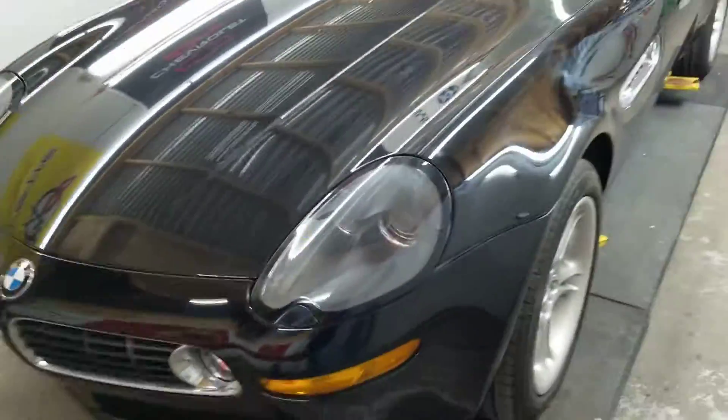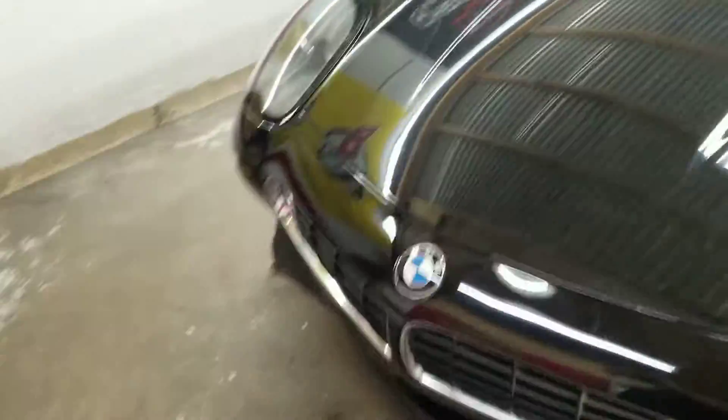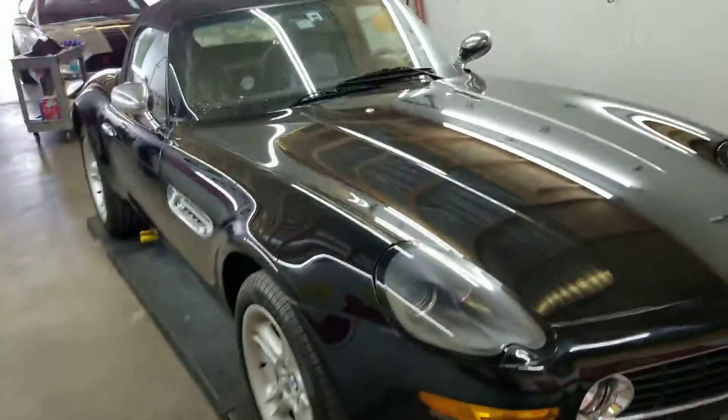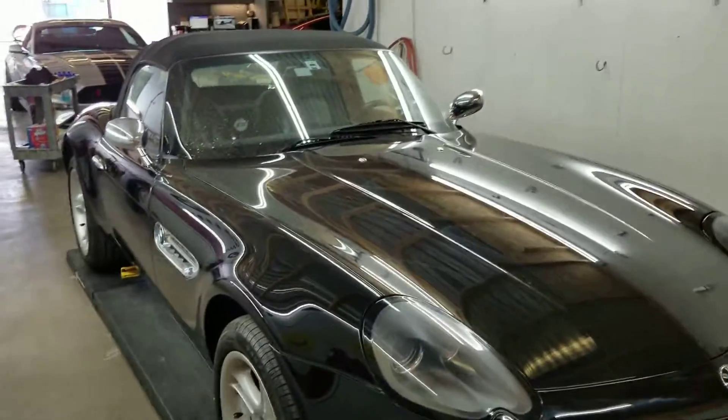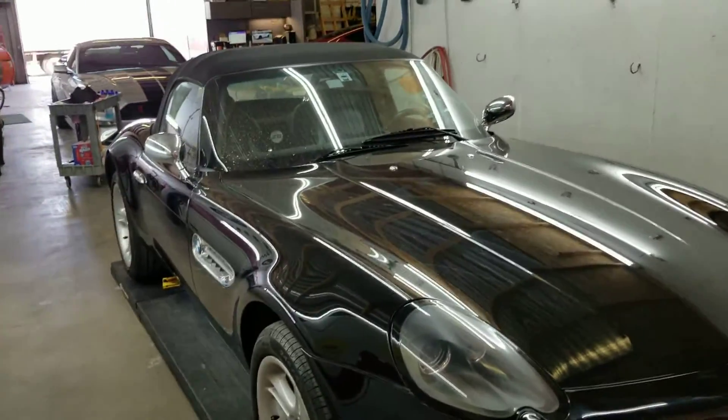My hopes were to wash it today and ceramic coat it tomorrow. But we had some plumbing issues here at the shop which kind of slowed me down by a day. So tomorrow I'll have it washed and prepped — that's Thursday — and I'll install on Friday. I should have it ready for you by the end of this weekend.